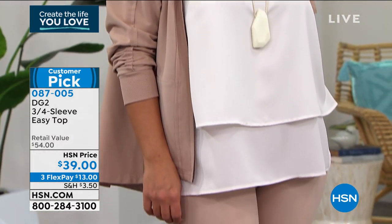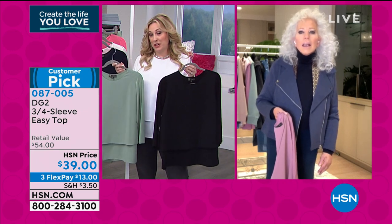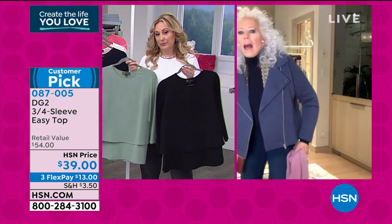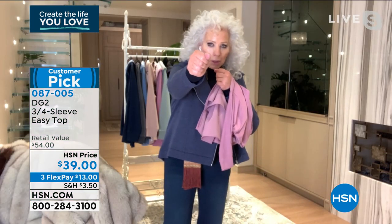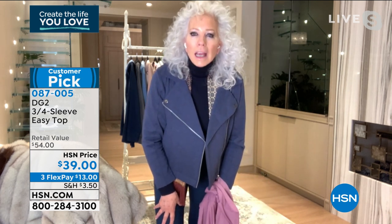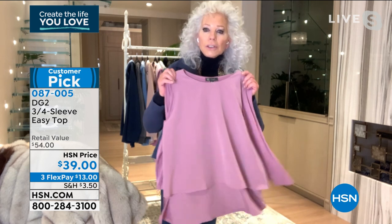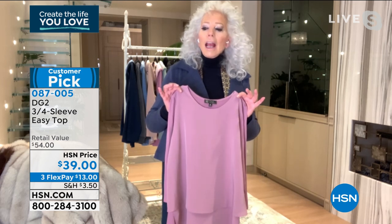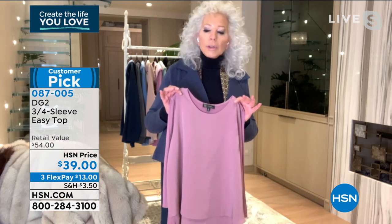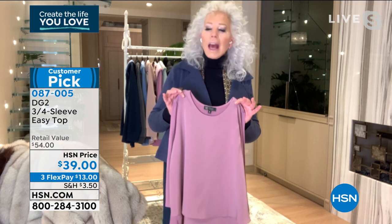We have a customer, Annette, calling in from Michigan who bought several of the today's specials — she's requesting this top be in extended sizing like the today's special. My business partners may be drawing their bows and arrows at the screen, but why not? The whole idea for the easy top came from the customer. I make you this promise: I will push as hard as I can and I will get that done for you.